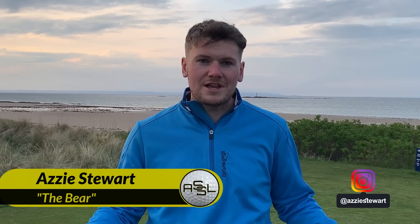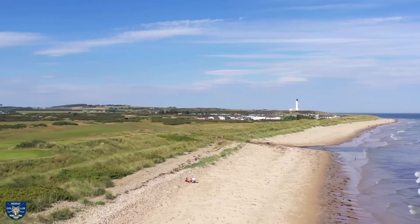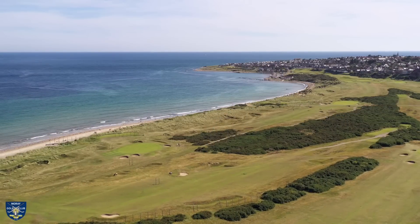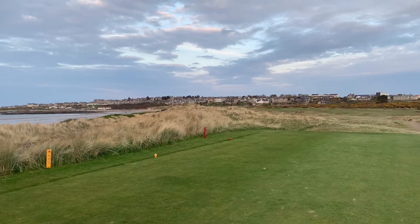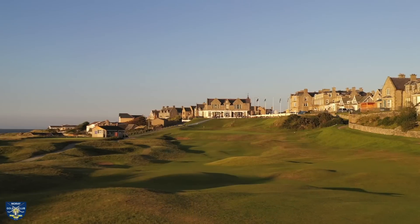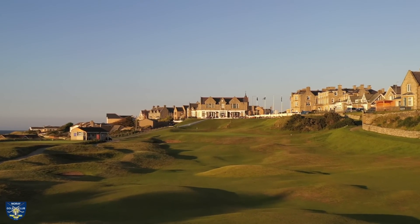Hello and welcome back to the channel. My name is Aaron — some call me Azzy, many call me the bear — and I'm a three handicap golfer. Today we're looking at what could potentially be considered a contender for the best closing stretch of holes in Scotland. We are down at Murray Golf Club. The final four holes here on the old course present all sorts of challenges to every level of golfer: the 15th, a short par 3; the 16th, a short par 4; the 17th, a par 5; and we finish with one of — if not the best — closing hole in Scotland, the 18th, Murray Golf Club's signature hole.